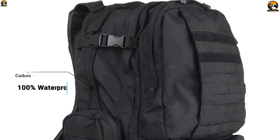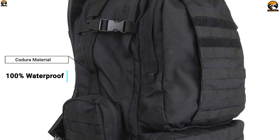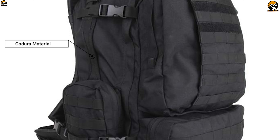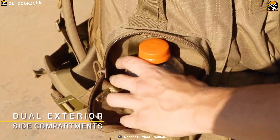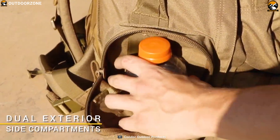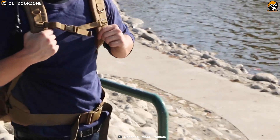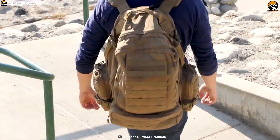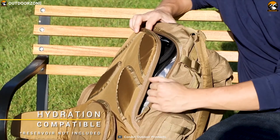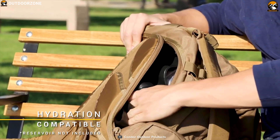Made from premium Cordura material, this backpack is 100% waterproof and durable enough to withstand any weather condition. It comes with body-contour shoulder straps with D-ring for equipment attachment, sternum straps, and a removable waist belt that lets you carry heavy loads comfortably for a long time. This backpack also has an individual foam pad back panel for extra comfort and maximum airflow so you can always have a roomy back.